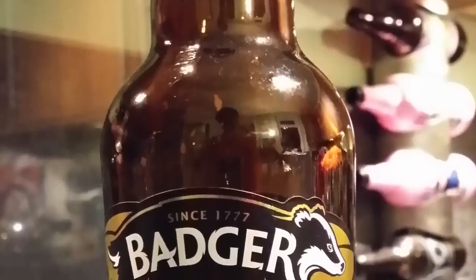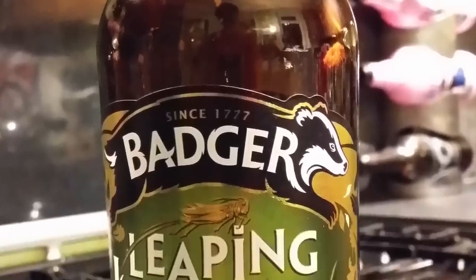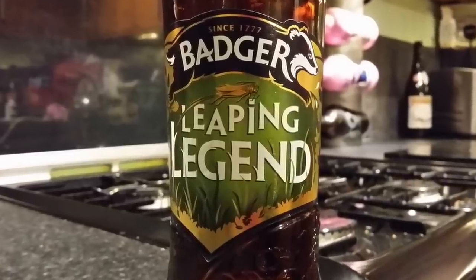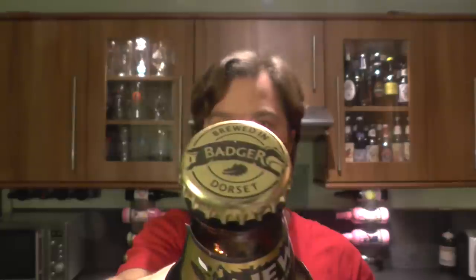It's beer o'clock on Real Ale Craft Beer. Today we've got a brand new beer from Badger Ales and it's their Leaping Legend, coming in at 4.8% ABV. There's a look at the label and the bottle cap. Let's get this beer out into a glass and see what we get.